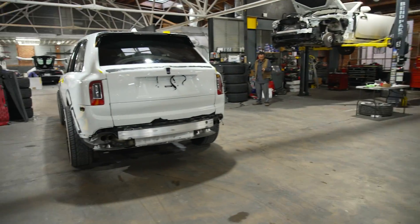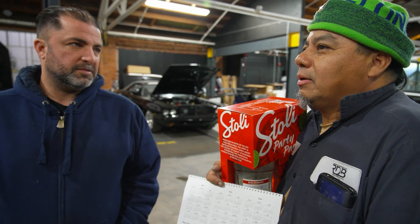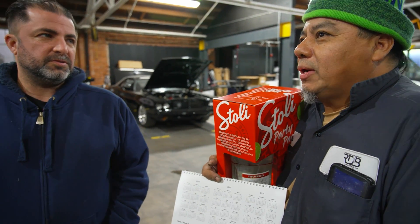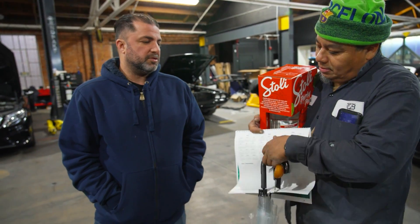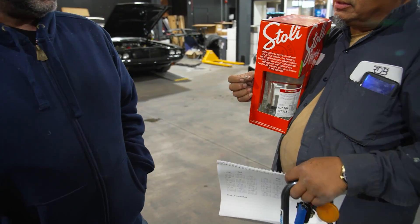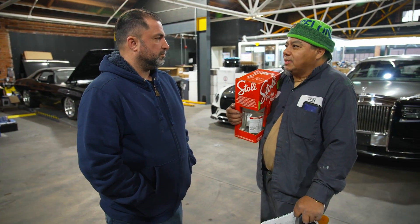We're removing all the parts and all the wrap because the owner doesn't like the color anymore. We're going to change the color and it's very hard to remove everything — it's a lot of work. Louis's fingers are destroyed from removing all this stuff on this car. It's not easy.